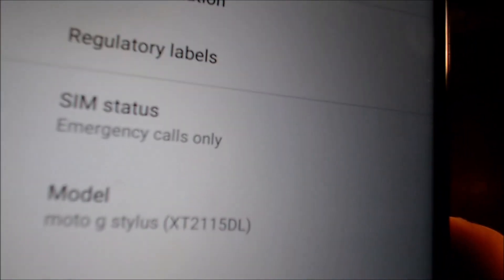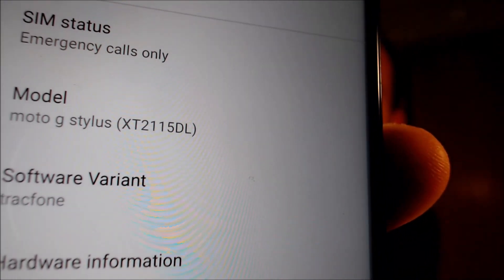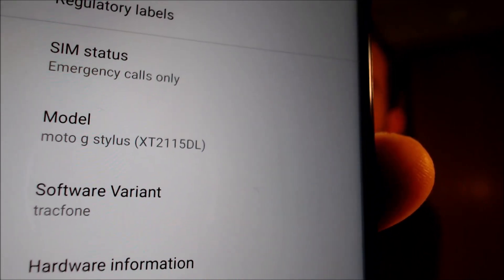Just to show you exactly what we're working with here, when we peek under About Phone, we can see that we have a G Stylus from TracFone, and that model number — the XT2115DL — is the TracFone-specific version of this model device.